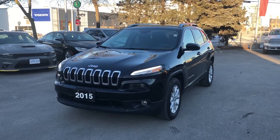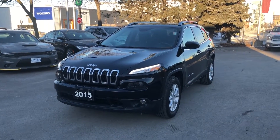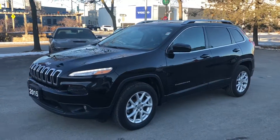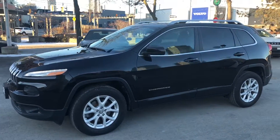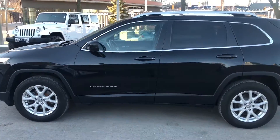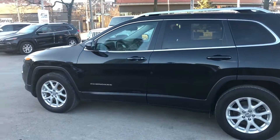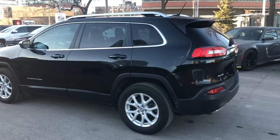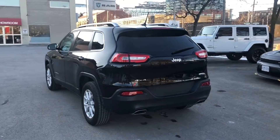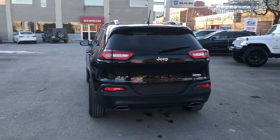This is our 2015 Jeep Cherokee North 4x4 that was just traded in. This vehicle has just under 38,000km on it. It also has the cold weather grip package, which gives you remote start, and it has the 3.6L V6 engine.